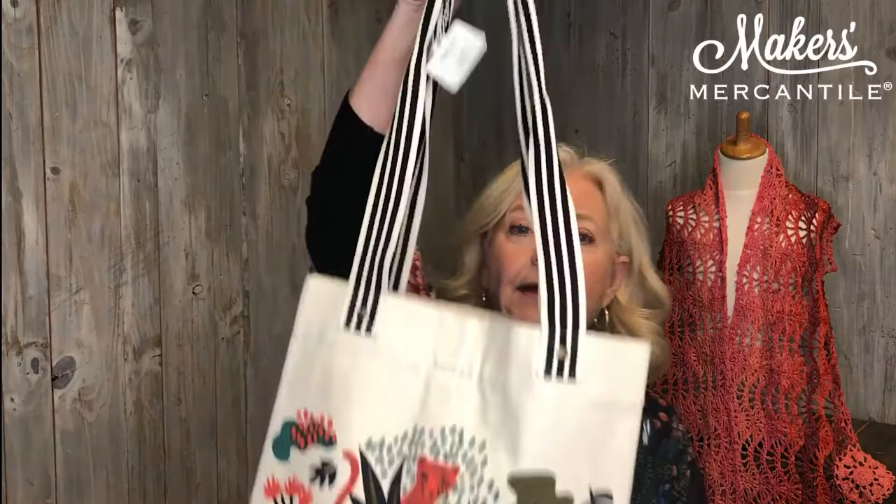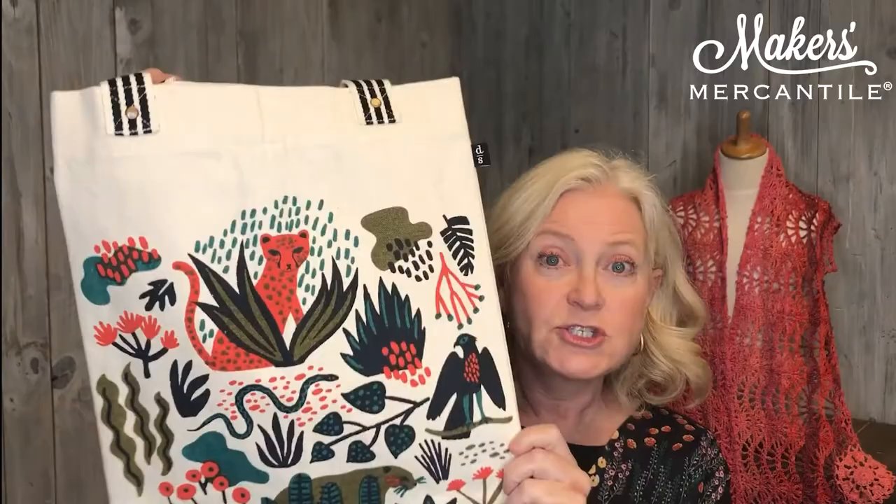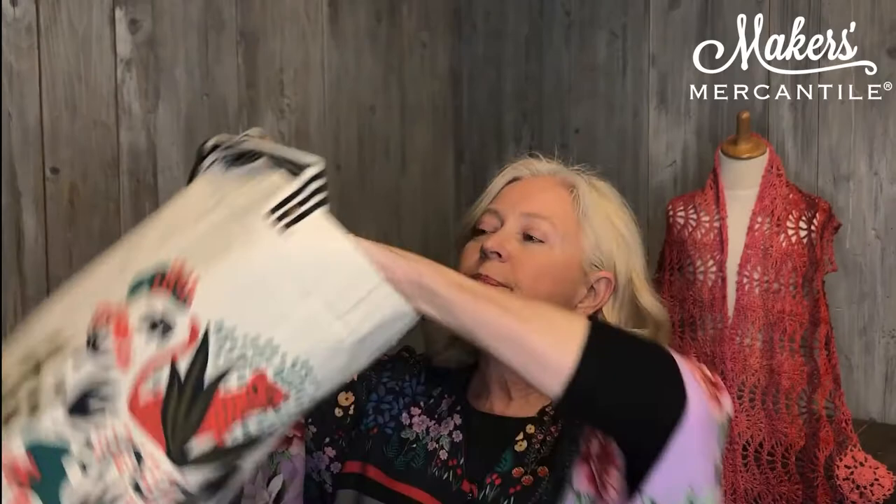We do have one more thing — this great canvas bag made by Danica. It has really nice sturdy handles and a great jungle print. It's called the Empire bag. It is a really nice sturdy bag with a super big gusset in the bottom, a pocket for your cell phone, and a great little ring so you can hook your car keys on it and easily grab them without searching through the bag.